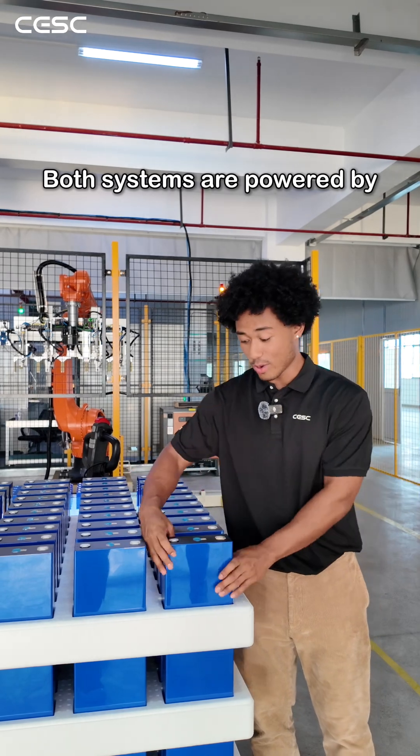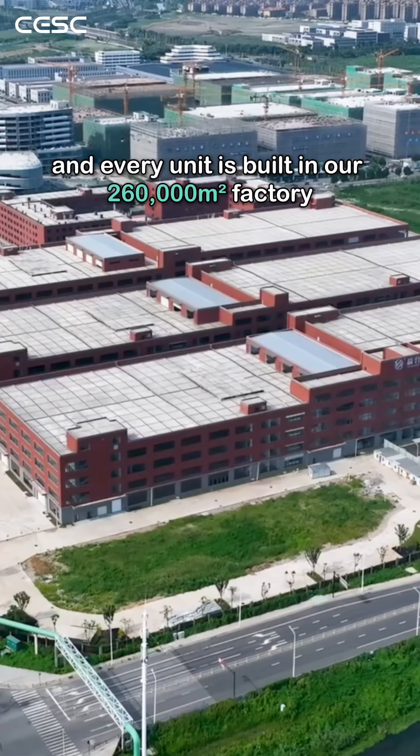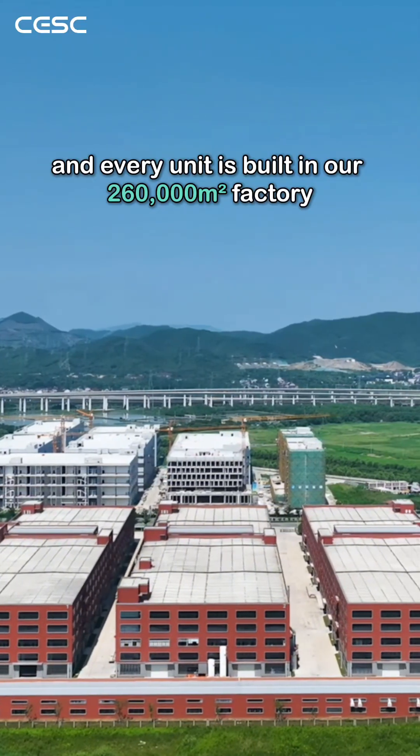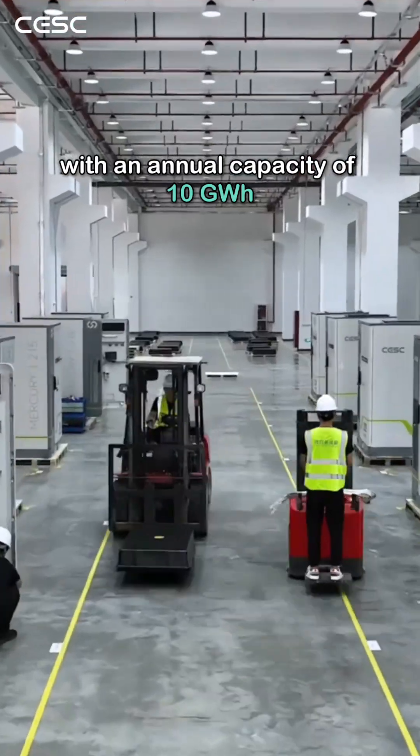Both systems are powered by grade-A battery cells, each with a QR code to track. Every unit is built in our 260,000-square-meter factory, with an annual capacity of 10 gigawatt-hours.